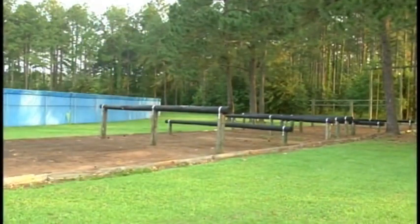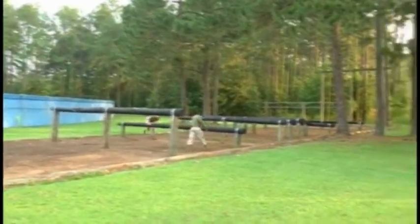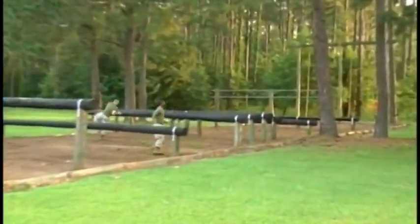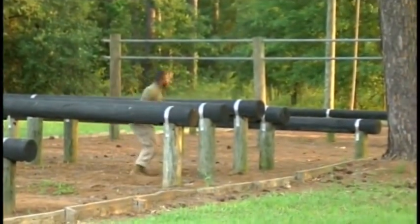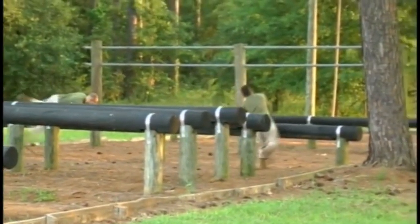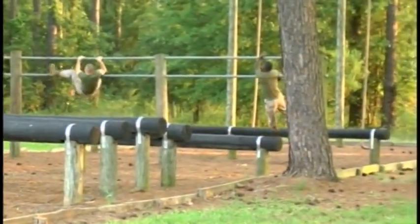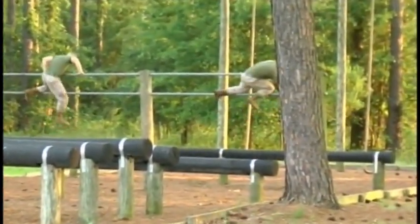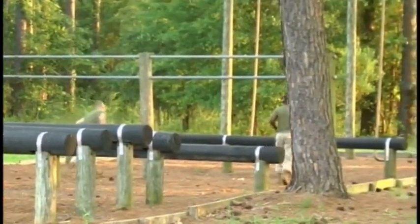So as far as this specific obstacle course here, what can you tell us about it in terms of its unique features? Well, it's a standard course. It has different types of walls, bars, as you can see that they're navigating — just some logs right now. They're making sure they're maintaining a low profile. In a combat environment, if you're going over a high obstacle or a high object, you want to maintain a low profile so that the enemy can't see you or have a good shot at you. Right now they're navigating two bars, and as you see, they just finished that.